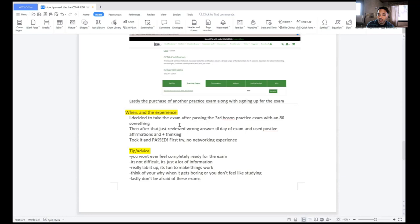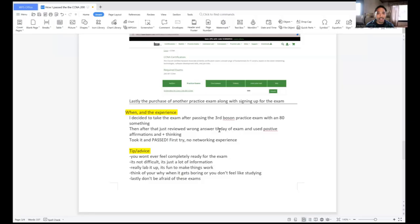I decided to take the exam after passing the third Boson practice exam with an 80. The way it went: the first Boson exam I bombed — like 40-something. The second Boson exam I got like a 60-something. Then I took a break and went back to study, rewatched certain videos on topics I was getting wrong. I simulated the test environment each time — sat down, found a quiet place at my house, took the two-hour exam. I passed, I got like an 80-something on it.